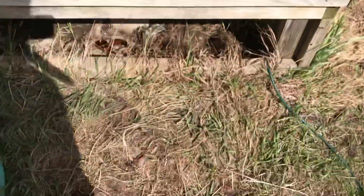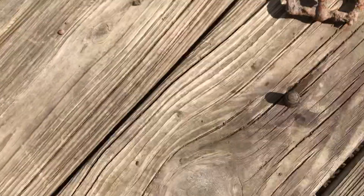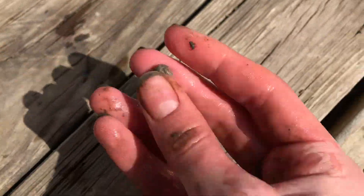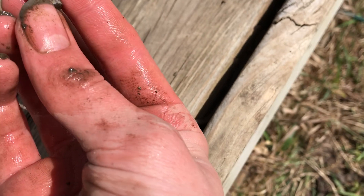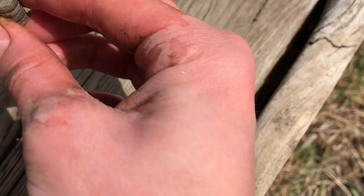Honestly guys, I can't even tell if this is a bullet. I think it is, but it's weird. This is weird if it's a bullet. It's got three rings on the outside. The end looks smashed, like it could have been. But then there's no opening in the bottom. I don't know. That's pretty cool, and it's definitely lead.